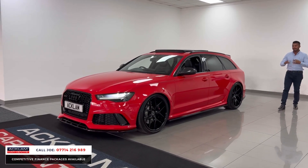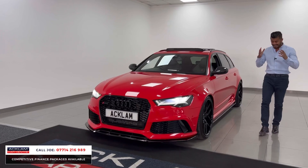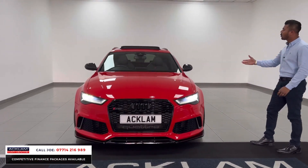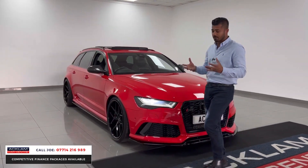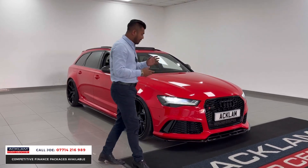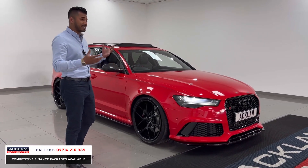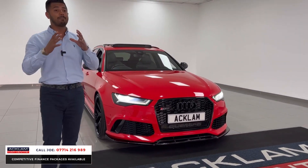It's a Performance Edition Audi RS6 in beautiful red. The condition of this car is on a whole new level — it's been so well looked after with a massive specification. It's got loads of extras; in the red it looks absolutely mind-blowing, with all the black sections, flared arches front and rear.